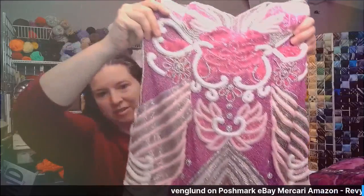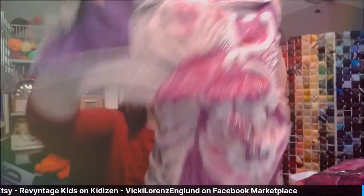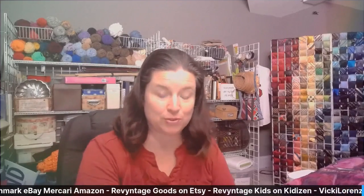Now this one I cannot believe I saw at the bins — it weighs a ton, but it is so beautiful. It's a dress, very heavy. It says 100% pure silk. The brand is Yannica. I cannot imagine wearing this, it is so heavy. I could tell that the beads were intact and there wasn't anything wrong with it that I could tell. You might see flaws when you go to take pictures, but it's beautiful and I'm sure someone will love it.